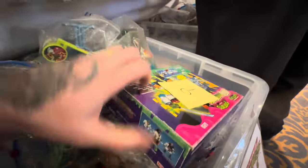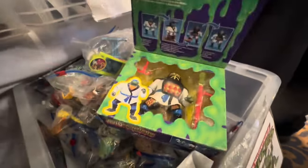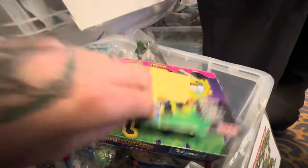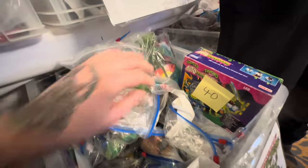Loads of stuff in here, including this one here - one of my favourites, the auto-mutations figure. Once again, complete in a box for 40 quid, a pretty good deal. But this is the thing - if I buy one, I want them all.